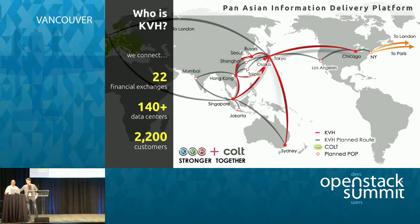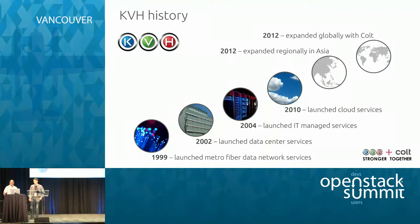A brief history of KVH: we started in 1999, founded by Fidelity Investments. We laid our first fiber in the ground in Tokyo in '99, and in 2002 we launched our data center services. With our first data center, we quickly expanded to have many more. In 2004 we started managed IT services.